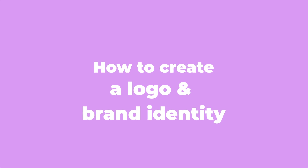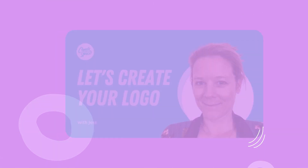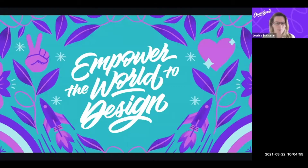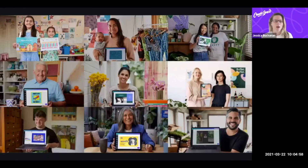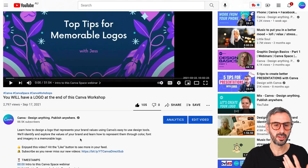Without further ado, let's start with the first one. The first webinar, which is actually a workshop, is titled 'You will have a logo at the end of this Canva workshop.' It is presented by my colleague Jessica, who also runs Canva Space — Canva's initiative for creating all these webinars and presentations. In this workshop, Jessica will accompany you to brainstorm a brand identity and start creating a logo from scratch with Canva for your business. It's a video on YouTube and I will have a link in the description for you guys to access it very easily.